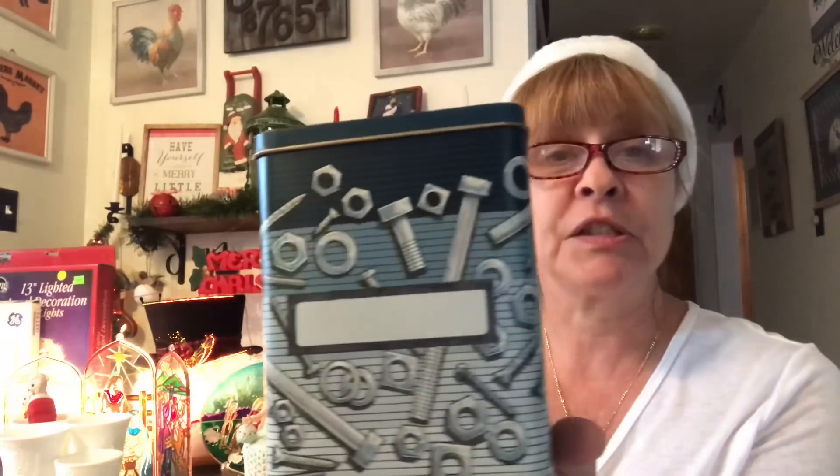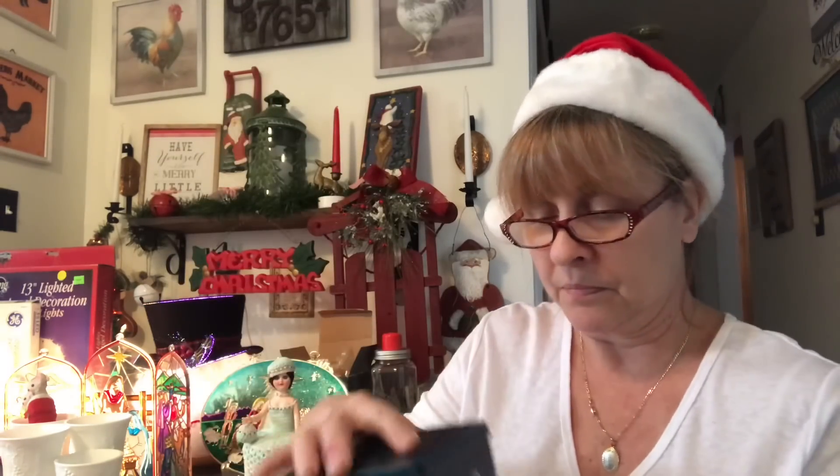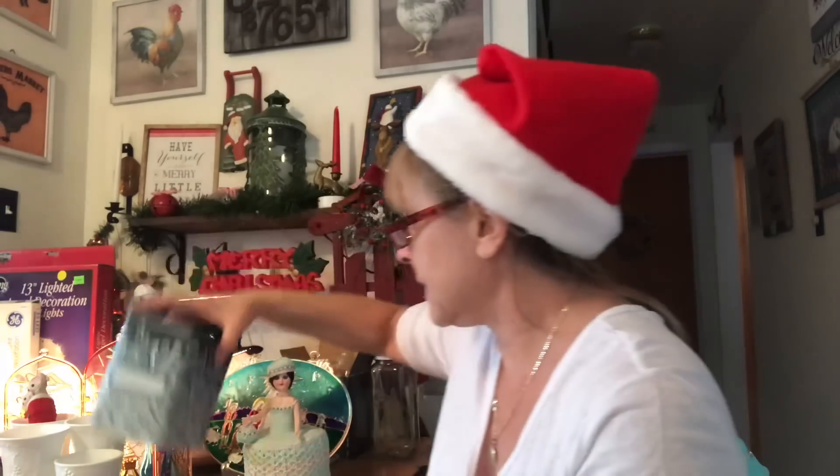Then I grabbed this set of tins — nuts and bolts. I plan on using this downstairs; I have a three-tier Rubbermaid shelf with all my hardware. These would be perfect to put all the nuts, bolts, screws, and what-nots in. There are two more of them, and you can write on here what's inside. They're awesome.